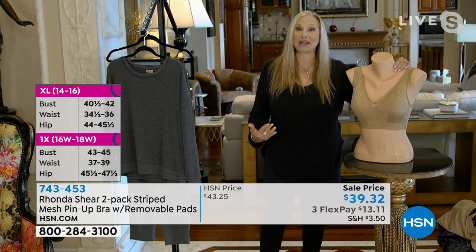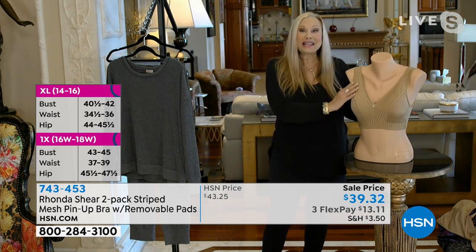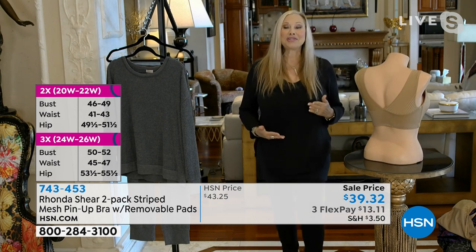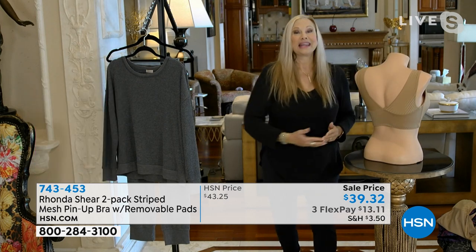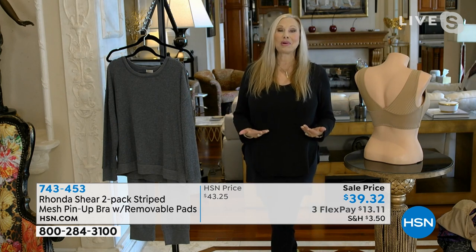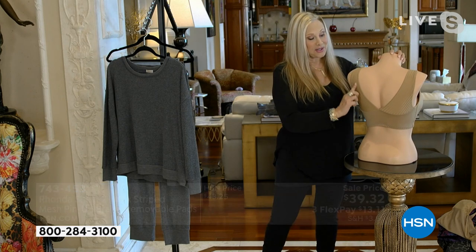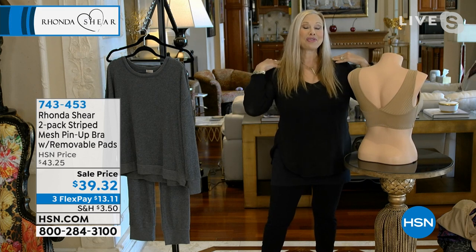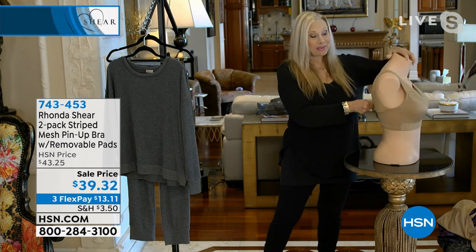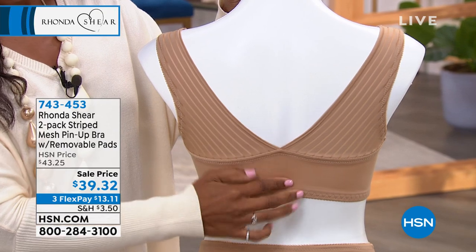This is my iconic pin-up collection — I've been doing it for 19 years. This version features a pinstripe mesh so it lays flat to your body. There's no underwire, no hooks and eyes. The magic is in the back — it gives you incredible lift and projection forward. This wide back keeps the shoulders from falling off, no digging into your back, no riding up, it stays in place.